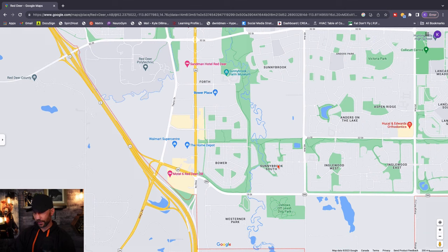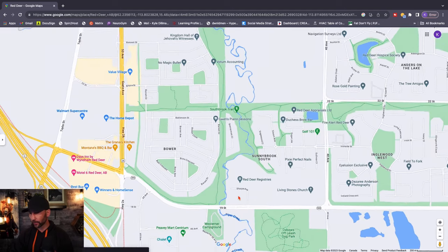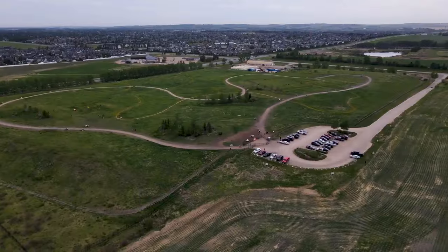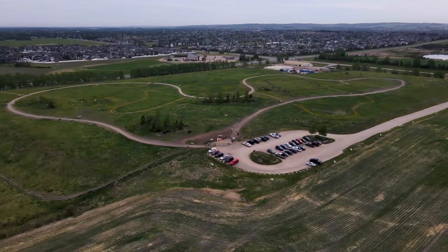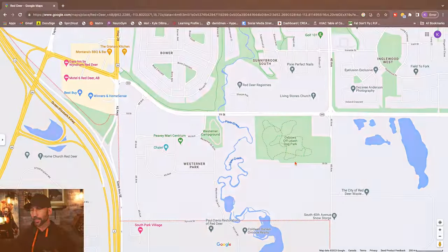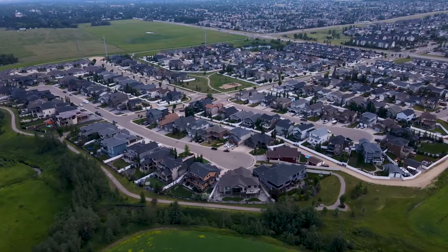Directly south of that quarter section is a neighborhood Google Maps calls Sunnybrook South, but it's actually called South Brook. It's not a huge neighborhood but it is newer, and it's great for young families — tons of them in this area. There's a Starbucks nearby, and right across the way is the Oxbows off-leash dog park, which is fully enclosed. Red Deer is really spoiled when it comes to dog parks.